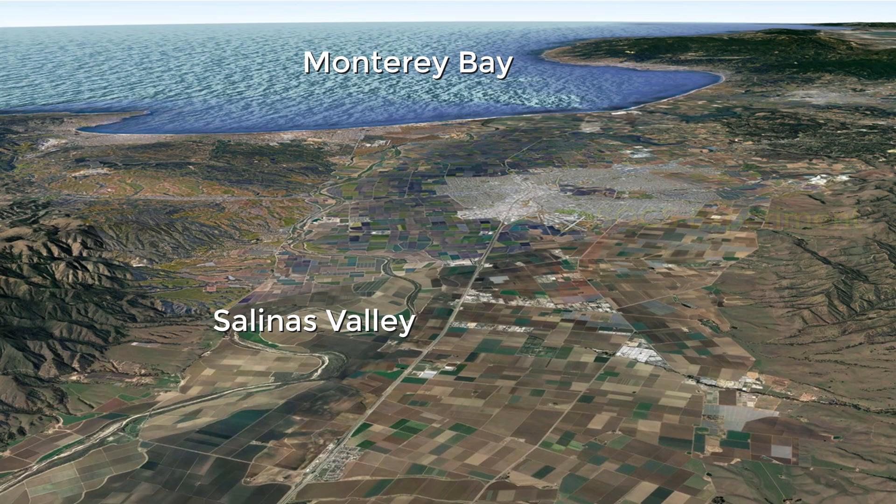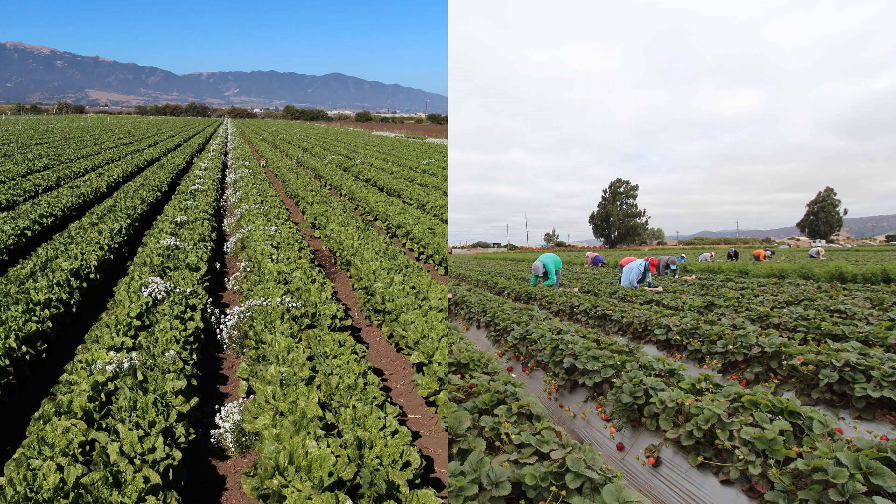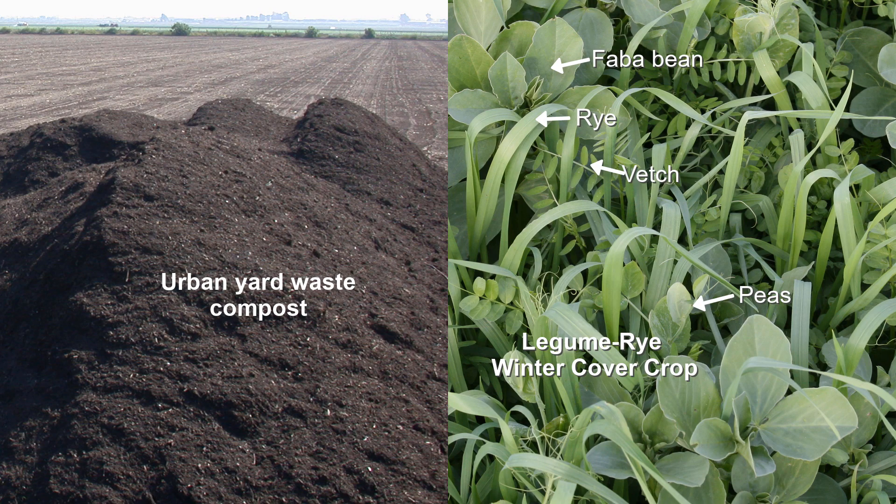The SOX experiment is located in the heart of the Salinas Valley, and it's one of the relatively few long-term systems experiments focused on high-value, high-input crops. Cool-season vegetables and strawberries are the cash crops in the study, but I'm going to focus on the first eight years of commercial-scale vegetable production, and we'll look at how organic matter inputs from compost and from a legume-rye cover crop affected several different things.